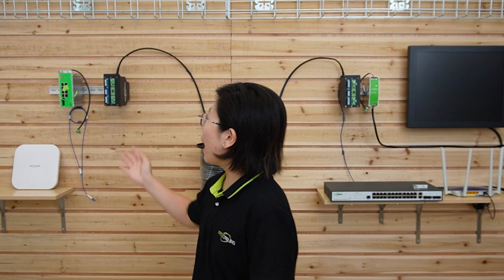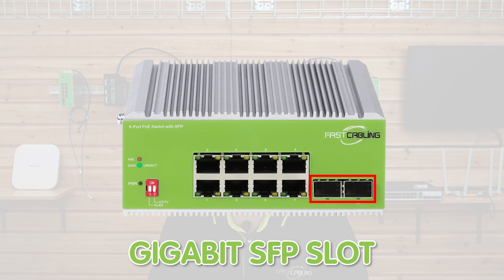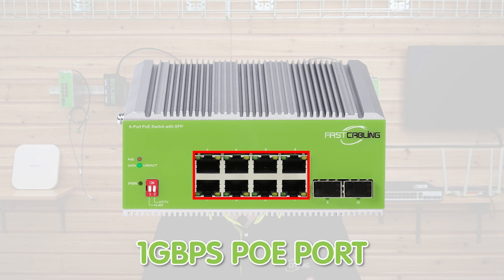And over this side, we have the 8-port industrial PoE switch. This switch also has an SFP port to provide fiber optic connection, and it has 8 x 1 gigabit PoE ports that also provide up to 30 watts of power output. It is industrial IP40 rated, with a working temperature range from minus 40 degrees up to 75 degrees.